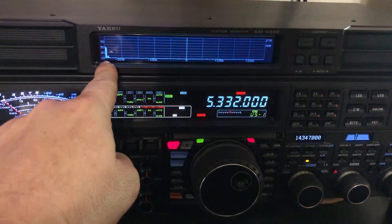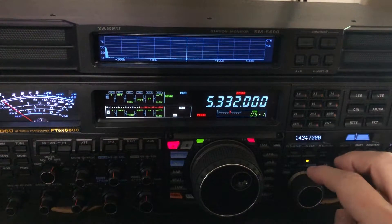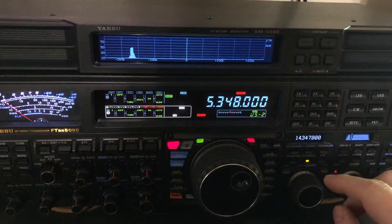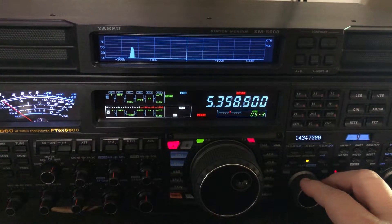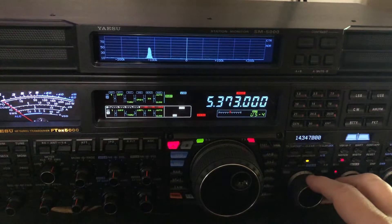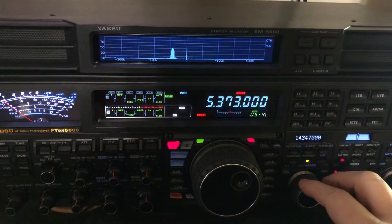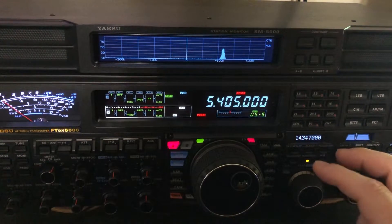That's looking on channel one of 60 meters. I'm going to move to channel two — you'll see the birdie moves closer. Then I'm going to move to channel three and it gets even closer. Is it going to cause interference? Here we go to channel four — closer, 5.373. Then I'll go to channel five, 5.405, and now it's on the other side. So the birdie doesn't fall into one of our five channels that we use.